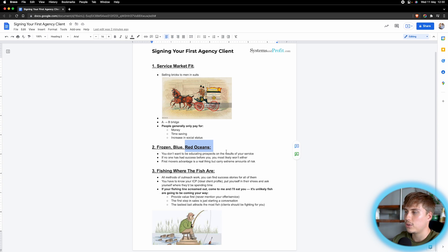You want to sit in the middle — in a market where the fish are educated enough to know that your service works, they've seen results from competitors or friends, but there aren't so many agencies that it's extremely competitive and everyone's price-cutting. This is why I don't think it's a good idea in May 2022 to start a Facebook Ads agency specifically for ecom businesses. Also, if no one has had success before you in a niche, you most likely won't either.